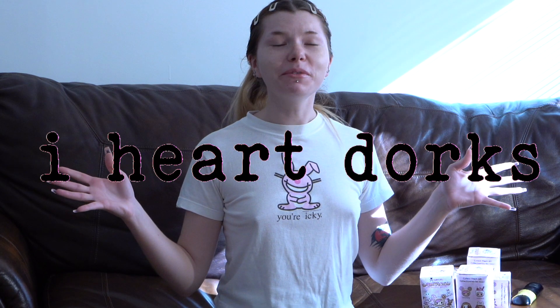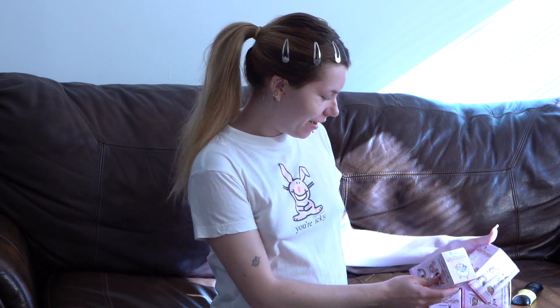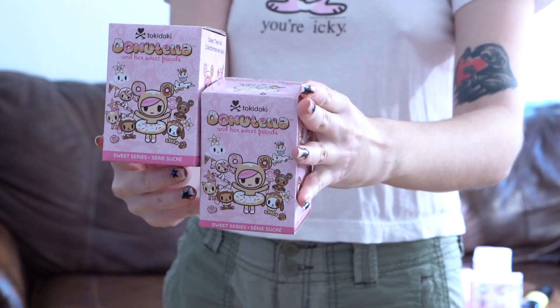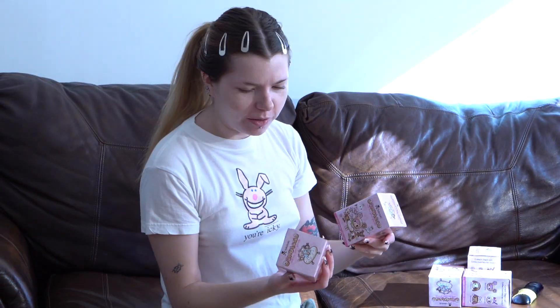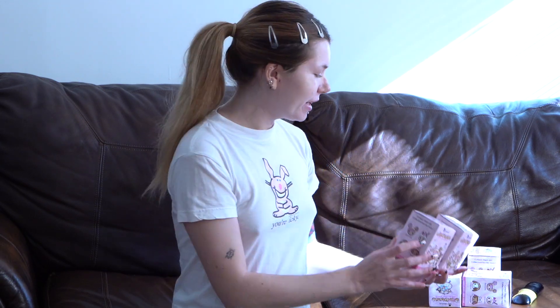What up YouTube! Today we're going to be doing a little blind box unboxing. These are the Tokidoki Donatella blind boxes. I bought these from Japan — these were in a Japan inventory haul I did. I'll link it down below so you can go watch that. But I'm so excited.